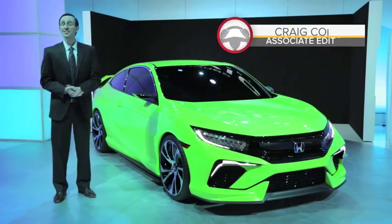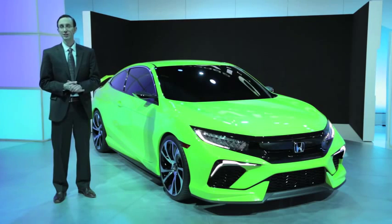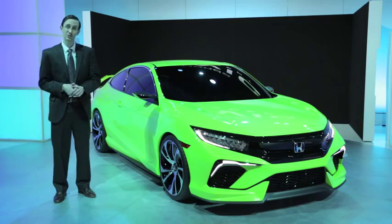Guess what? The Honda Civic Type R is coming to America. Yes, it is true. John Mendel, the company's executive vice president, confirmed this news earlier today at their press conference right here at the New York Auto Show.